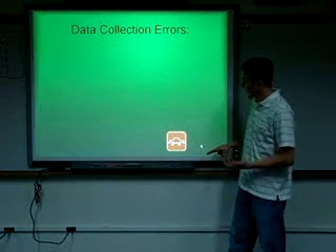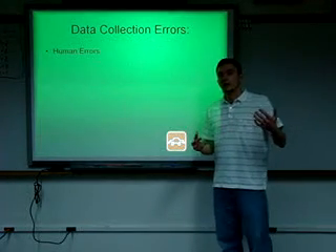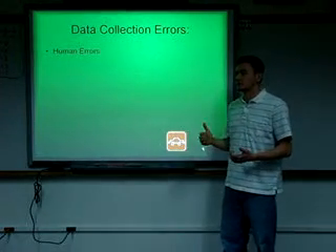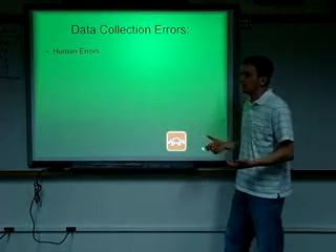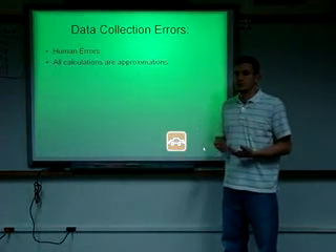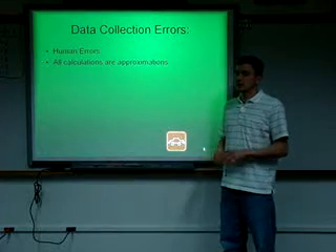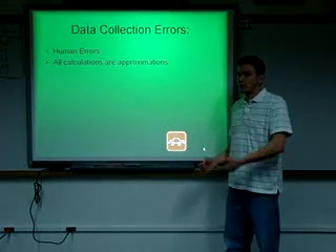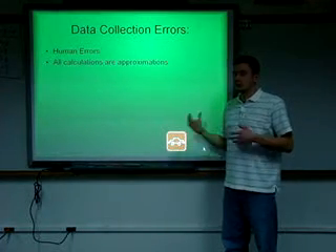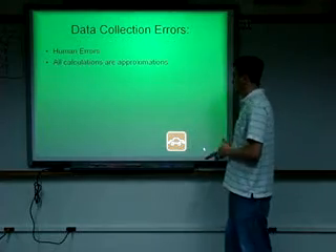Some errors that naturally happened with this assignment were human errors and calculation mistakes — stuff that can't be avoided, but it happens. All calculations are approximations. Most calculations gave me a long string of decimals, so I rounded up or left it as it was depending on the situation, because I didn't want to overload this project with a bunch of numbers.